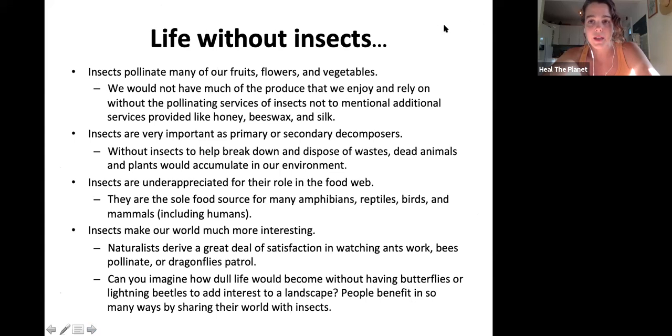Life without insects would be a bummer. Insects pollinate many of our fruits, flowers, and vegetables — pretty much all of our staple crops need pollinators. We wouldn't have much produce. And beyond that, these creatures give us amazing things like honey, beeswax, and silk. Insects are very important as primary or secondary decomposers, helping to break things down in the environment. They're very underappreciated in their role in the food web and very misunderstood, and they also make our world much more interesting.